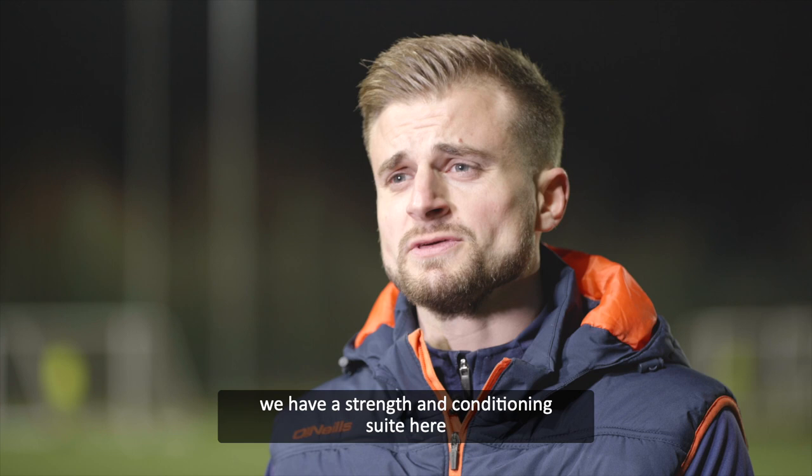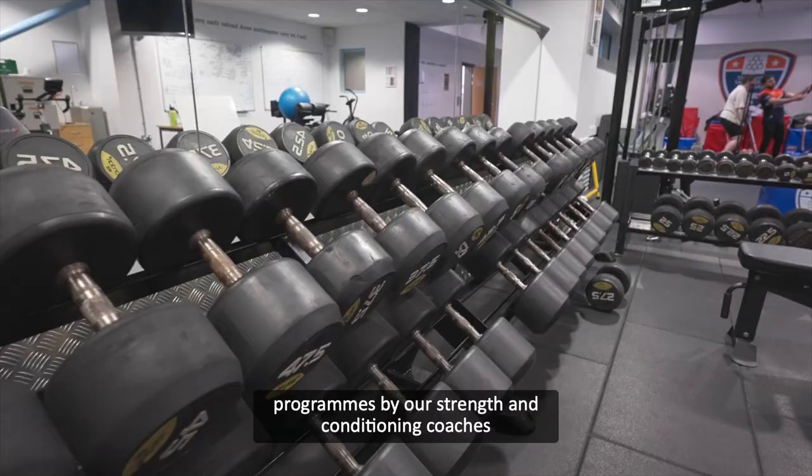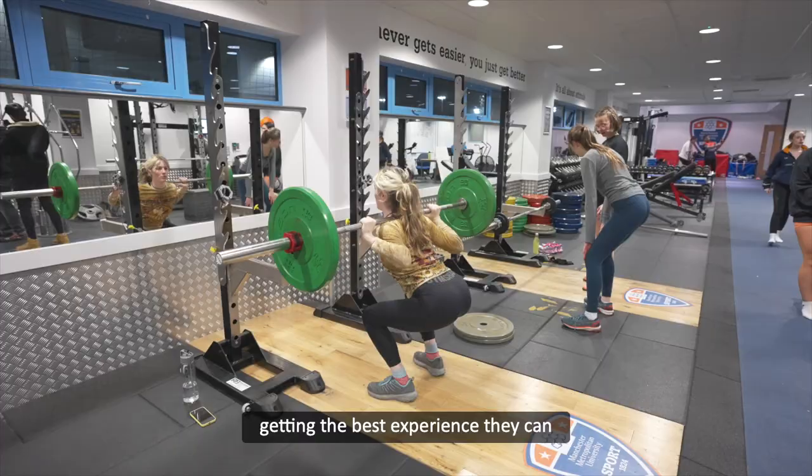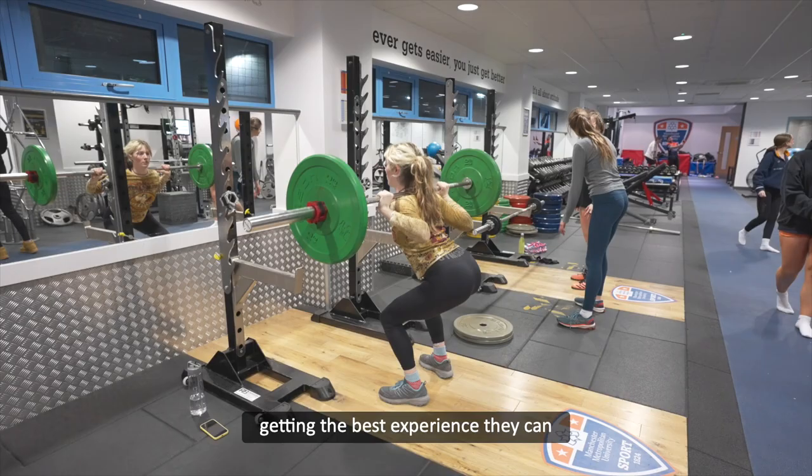We have a strength and conditioning suite here which the students have access to. They'll be put through their own individual programmes by our strength and conditioning coaches, and everything is geared around that individual athlete getting the best experience they can so they can be the best footballer they can be.